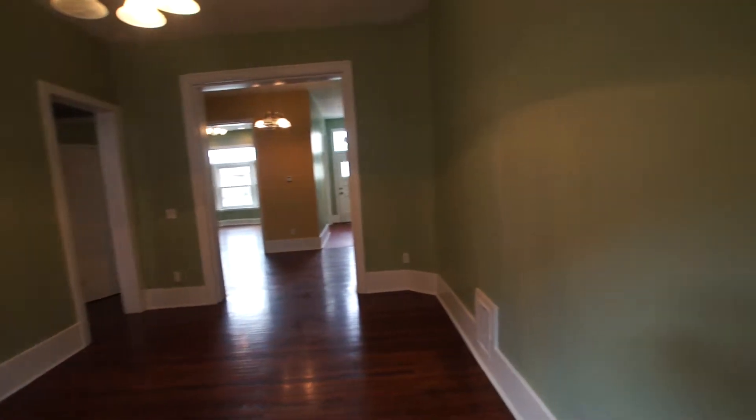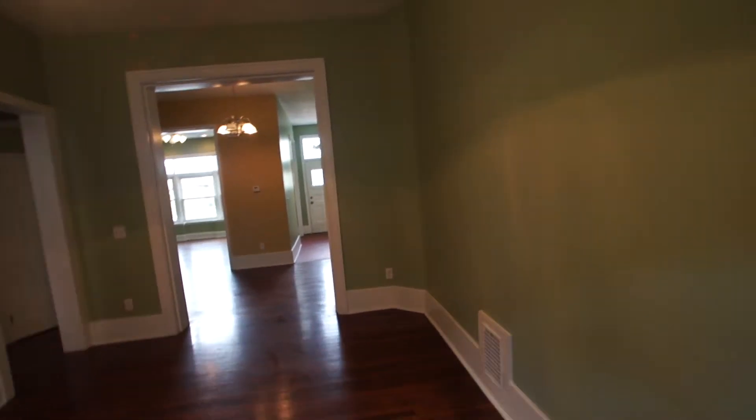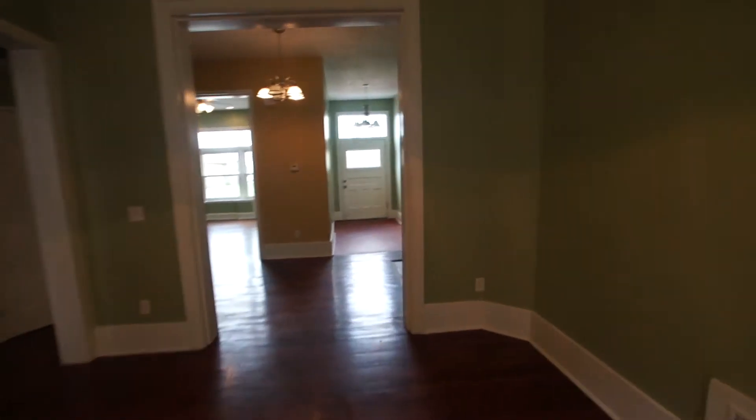These units have been completely renovated in that they have new wiring, new plumbing. They've been hardwired for smoke detectors. They have new kitchens. You get that same cement flooring in here in the kitchen.